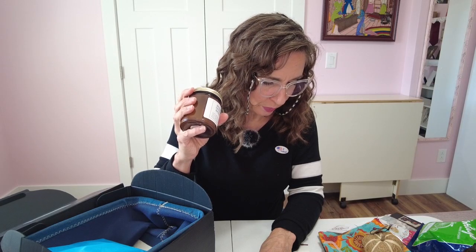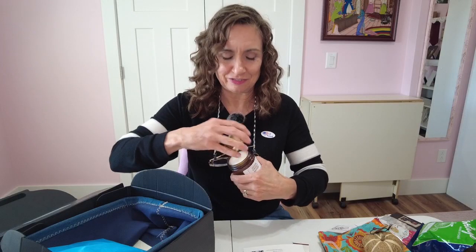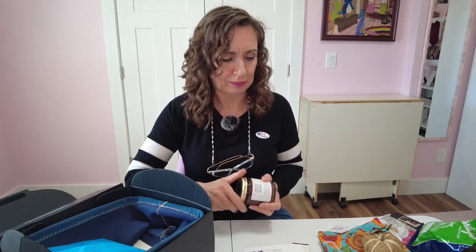The candles are hand poured, soy wax, cotton core, lead-free wick, in a nine-ounce jar. Taking a sniff — oh my goodness, I smell apple. I wish there was smell-o-vision, this is a fabulous scent. I don't normally burn candles, but I might be keeping this one.